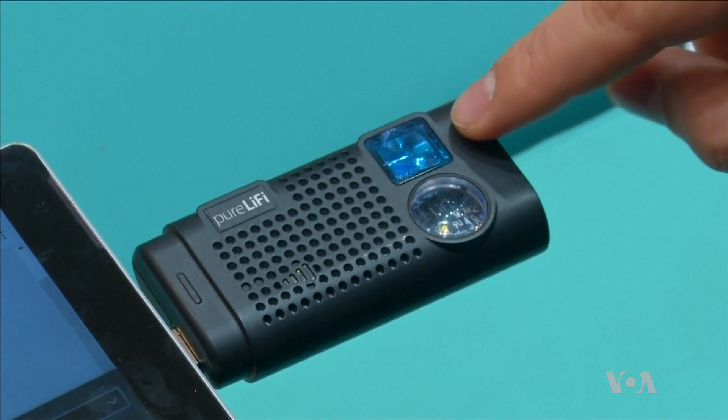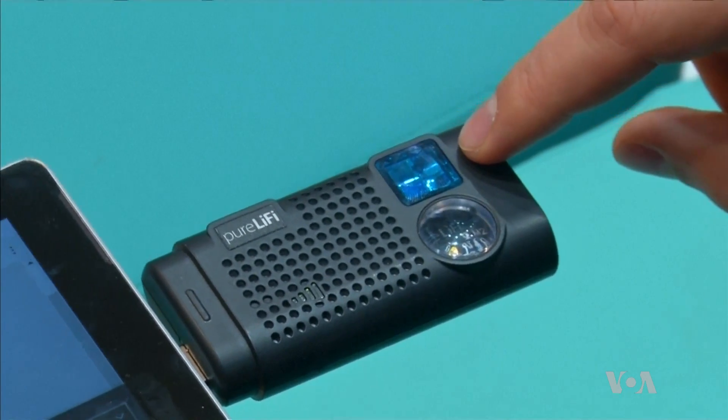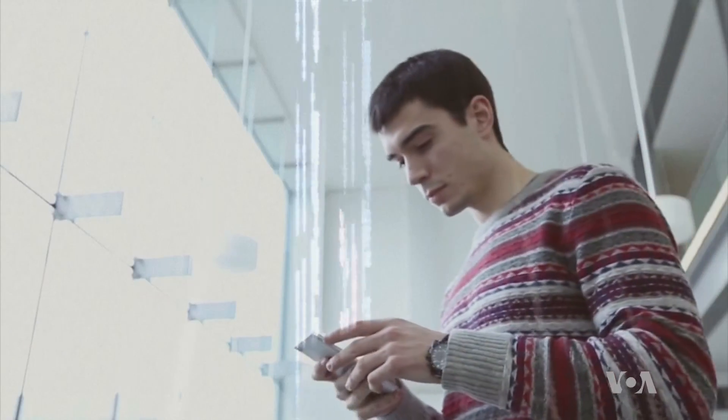The technology is also limited by the fact that the dongle has to see the light source. But despite the limitations, the technology is expected to get cheaper and smaller and have a bright future.